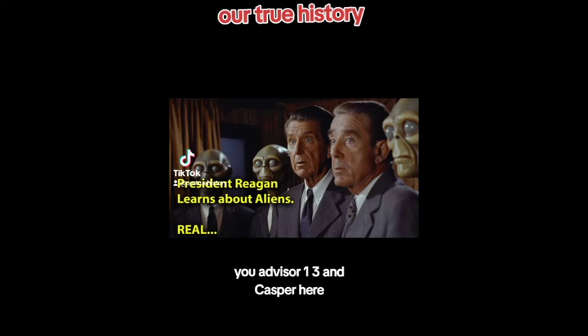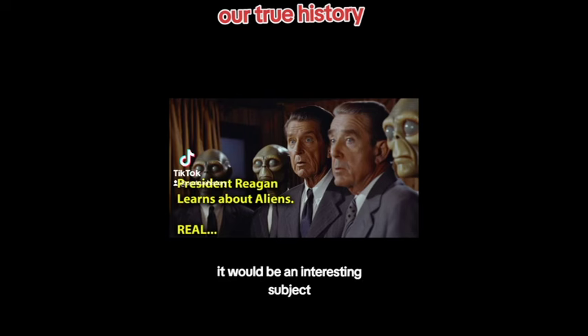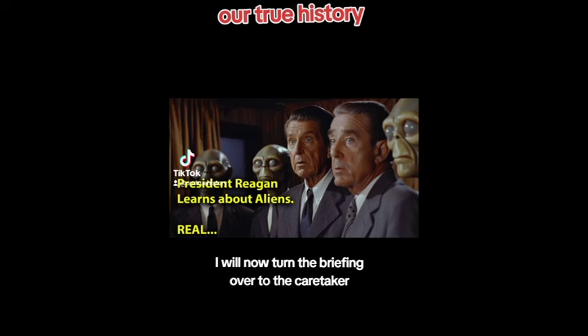President Reagan: 'Okay Bill, I guess we need Advisor No. 1, you, Advisor 1-3, and Casper here. I think Advisor Wartu and Michael can leave.' Advisor Wartu: 'Mr. President, I would prefer to leave. I don't wish to know this information — plausible denial or something like that.' Michael Deaver: 'Whatever you wish, I'll do. It would be an interesting subject, but do I really have a need to know? No, I don't think so.' President Reagan: 'Okay, I guess that is it.' William Casey: 'Thank you, Mr. President. I will now turn the briefing over to the caretaker.'